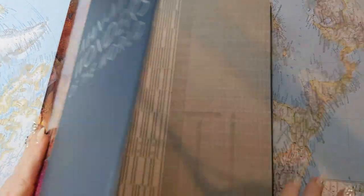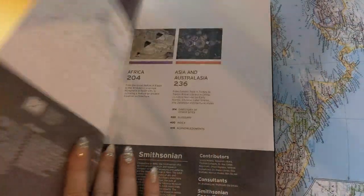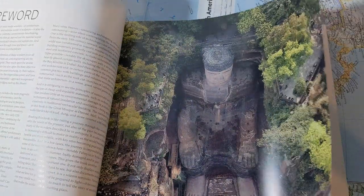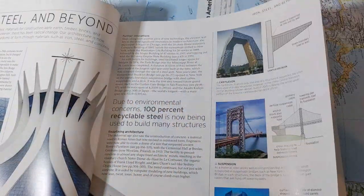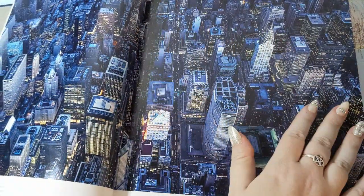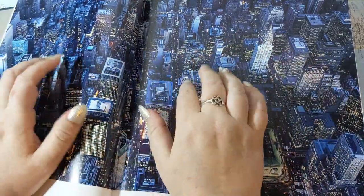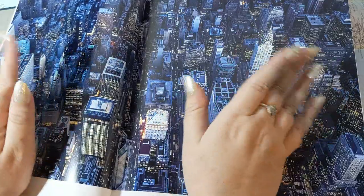Let's just dive right in. I should note that North America in this case just means Canada and the United States. Central America is lumped in with South America, which is a good idea since there are so many different interesting buildings throughout the United States and Canada.